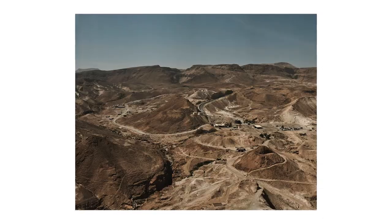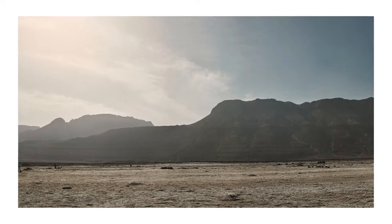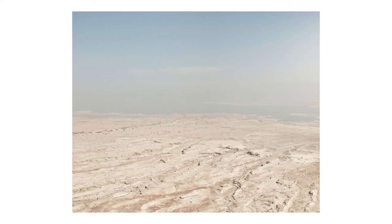I shot some panoramas while we were there, stitching together six, seven, or eight photos using the panorama feature in Photoshop, which works extremely well if you shoot knowing you're going to stitch them together. It's not foolproof but it's brilliant. After the Dead Sea, back to the hotel for a good night's sleep, and then we went to the Carmel Market the next day.